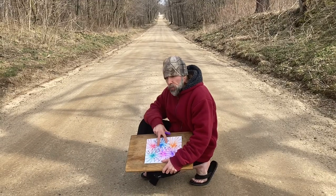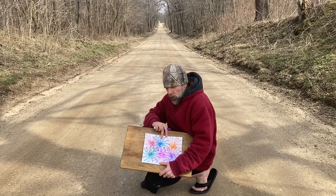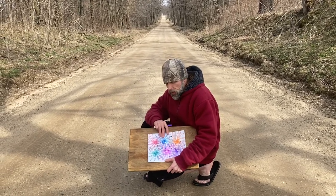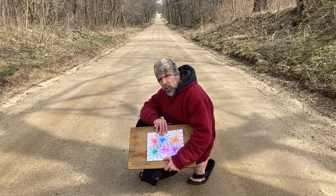Hey everybody, welcome back to day three. We're out here on an old country road. We drew a drawing right in the middle of an old country road. This is day three of our repeating pattern — the fireworks again. Thanks for tuning in, guys. We'll see you on day four in a different location.